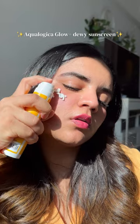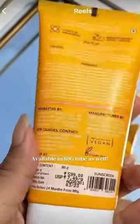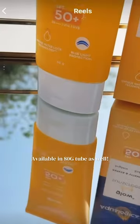I'm using Aqualogica's Glow Plus Juve Sunscreen, which is now also available in an 80g tube as well, and I'm so happy about it.